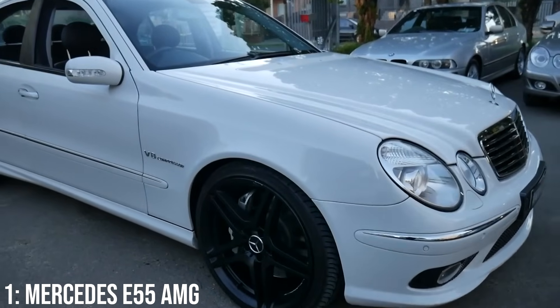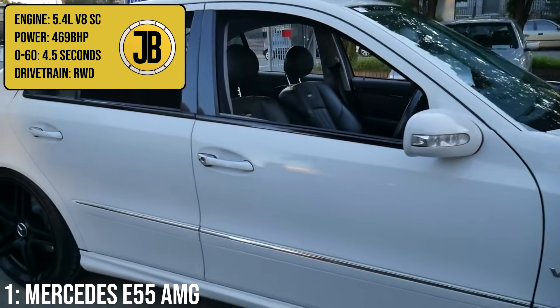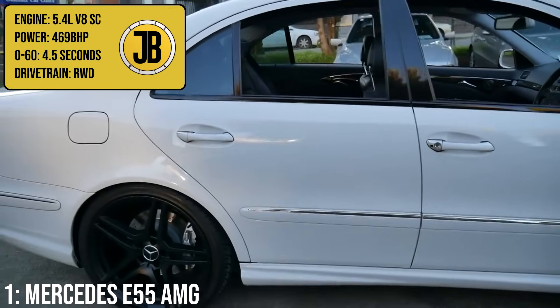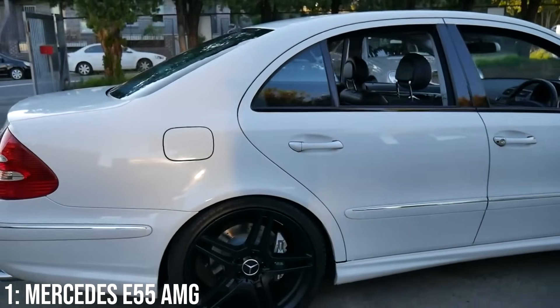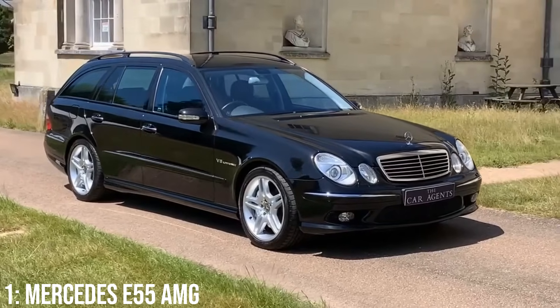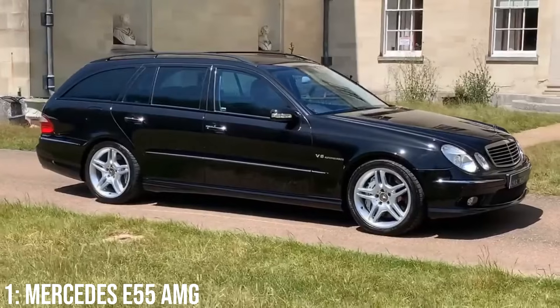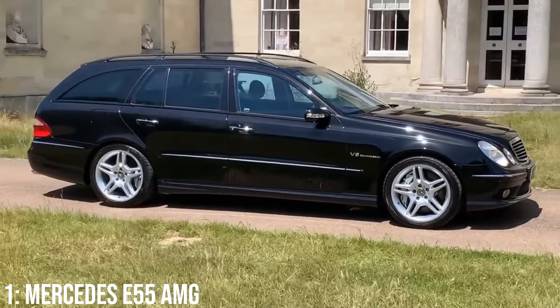Taking the top spot in this video, we have the Mercedes E55 AMG — a properly cool saloon or estate, which comes with a 5.4-litre supercharged V8 engine that makes 469 brake horsepower, the most on this list, getting to 60 in 4.5 seconds, same as the previous two cars. This came from the third-generation E-Class, and like the Audi, it came as both a saloon and estate, with the latter being the rarer example and, in my opinion, the cooler one.